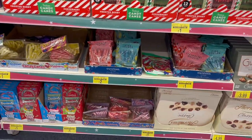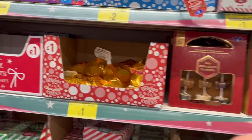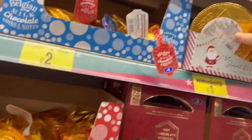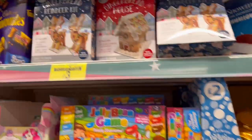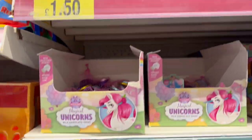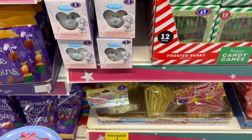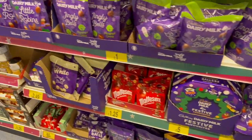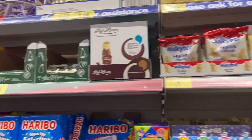Some more good little stocking fillers — these are good for Christmas Eve boxes. You've got the little money bags for £1 and big chocolate coins for £1. These make good little kits for your Christmas Eve boxes too. More Christmas chocolates and festive treats.